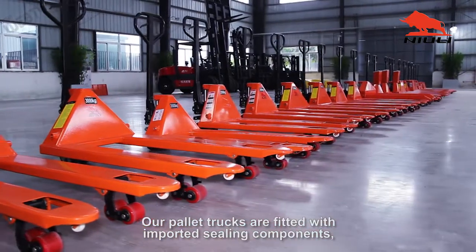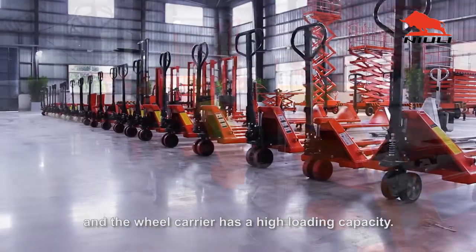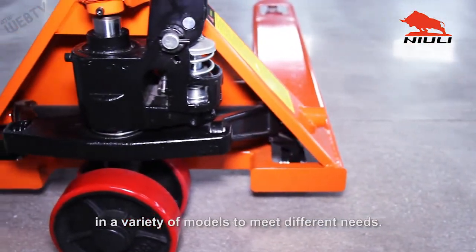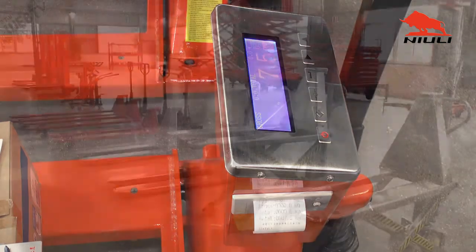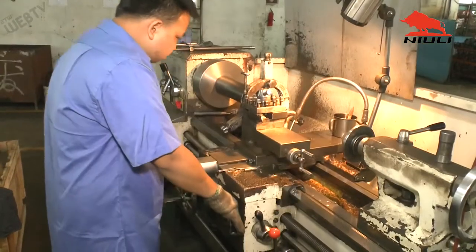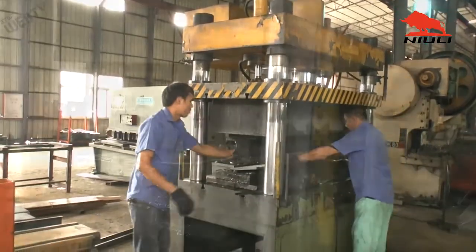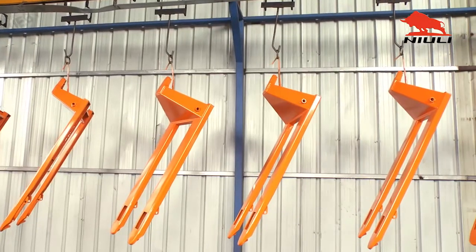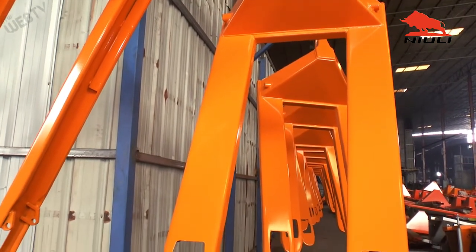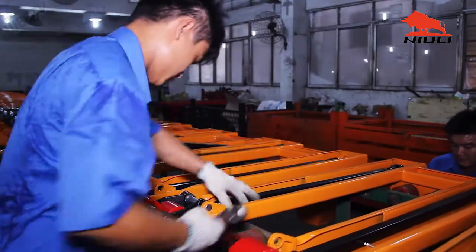Our pallet trucks are fitted with imported sealing components, valves, and chrome plated piston rods, and the wheel carrier has a high loading capacity. We make 360,000 sets of pallet trucks a year in a variety of models to meet different needs.